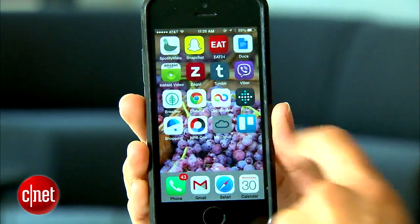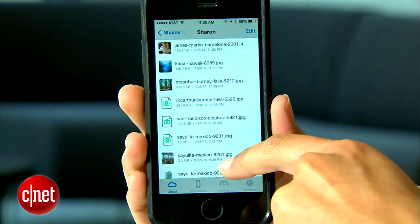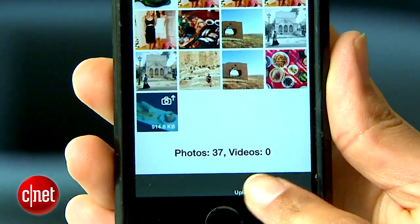To top it all off, there's an easy way to access all of your files from your smartphone using WD's app. Just like any other cloud platform, you can use it to view and stream any files you have in My Cloud. Plus, you can use the app to back up and share photos taken on your phone.